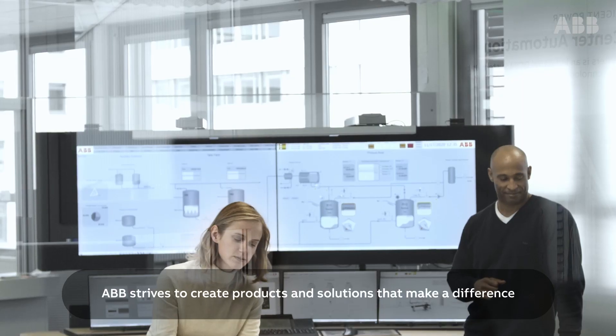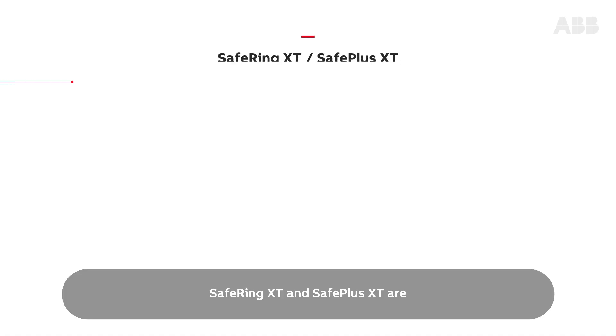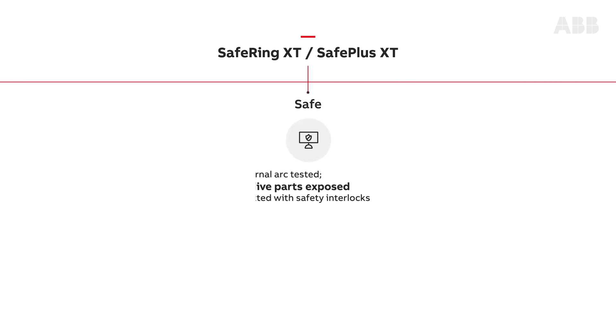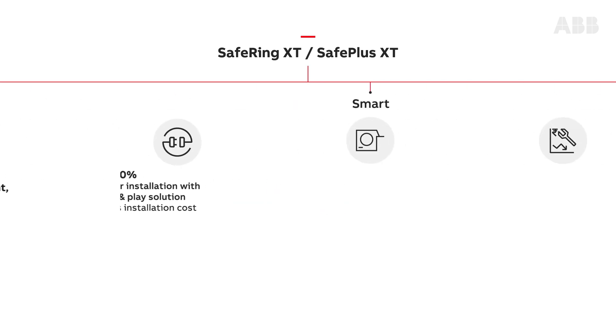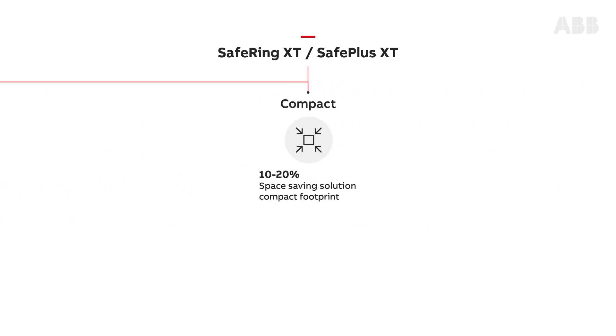ABB strives to create products and solutions that make a difference. SAFE Ring XT and SAFE Plus XT are Safe, Reliable, Smart, and Compact.